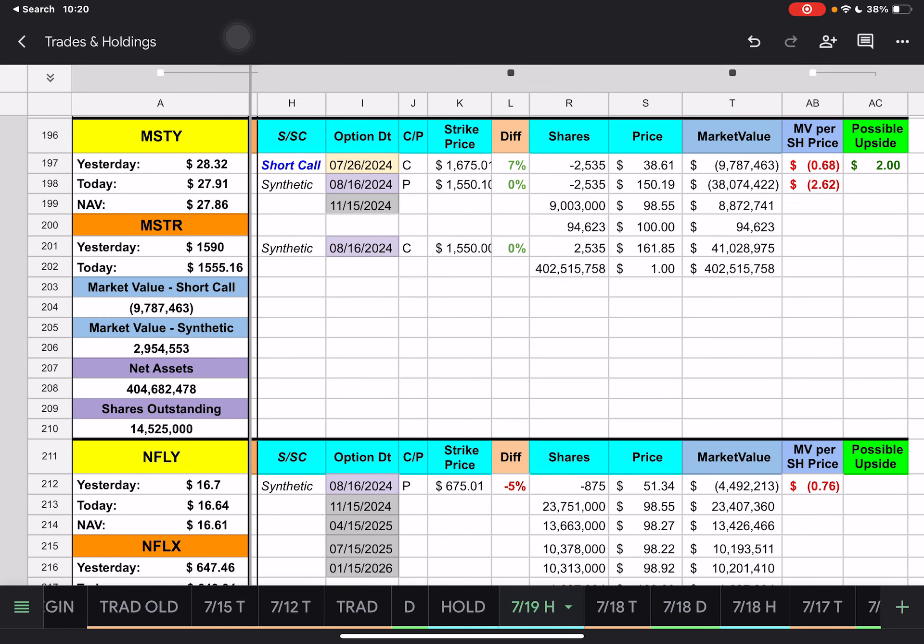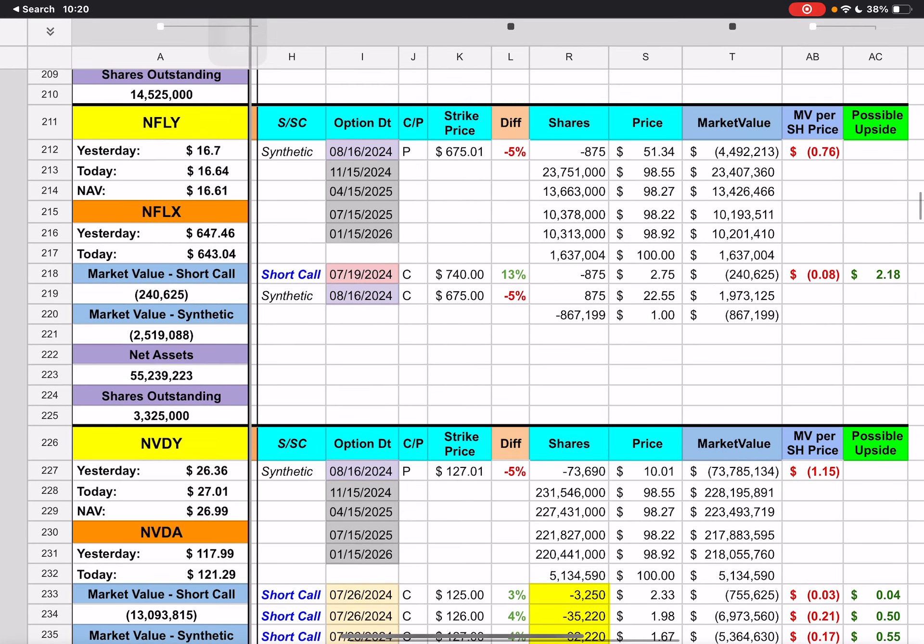MSTR has a short call expiring next Friday with a $1,675 strike price. We're currently underneath that by 7%, with a possible upside of about $2. Then we have Netflix with a short call expiring tomorrow with a $740 strike price. Last time I checked, Netflix had come back up to about the same stock price after initially going down. We show a possible upside of about $2.18 through tomorrow, though I don't know that Netflix will actually go up tomorrow given its forward guidance concerns around ad revenue.